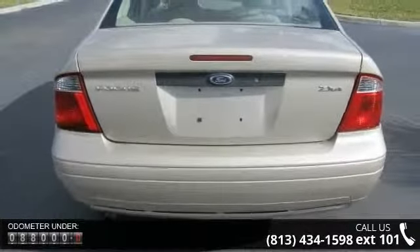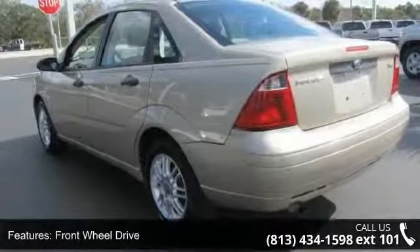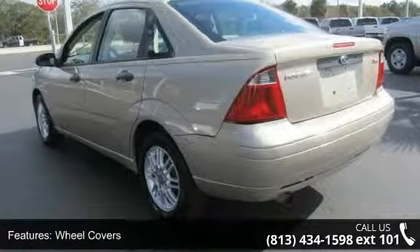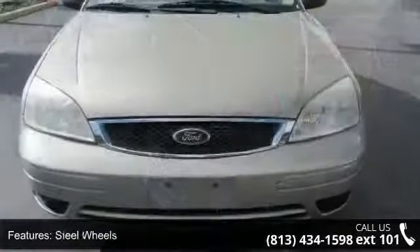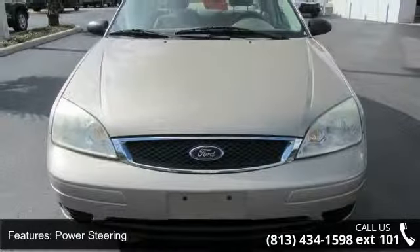Some of the top features included with this vehicle are front wheel drive, wheel covers, steel wheels, power steering, bucket seats, pass-through rear seat, rear bench seat, engine immobilizer, rear defrost, and MP3 player.